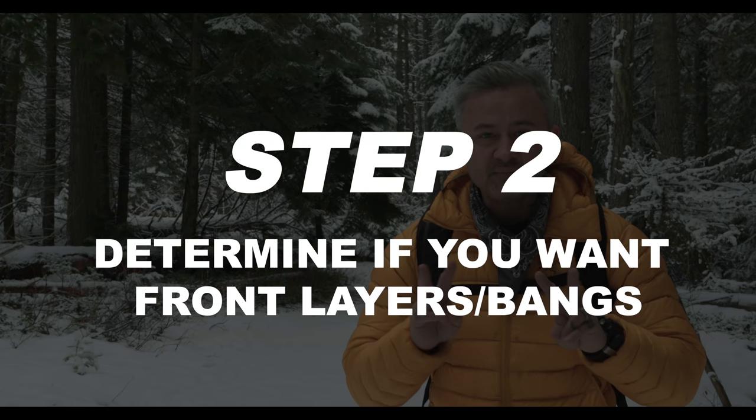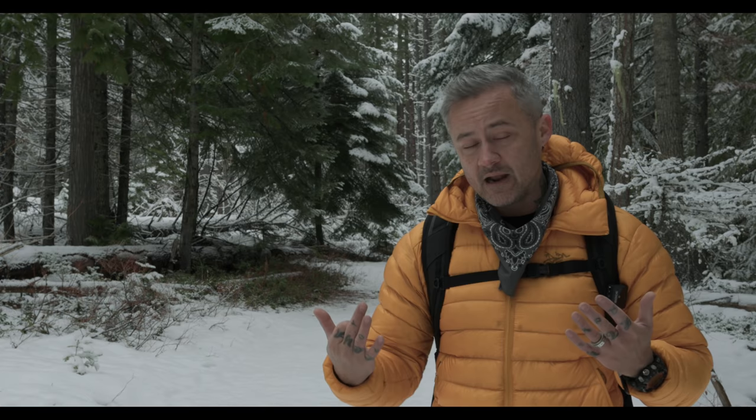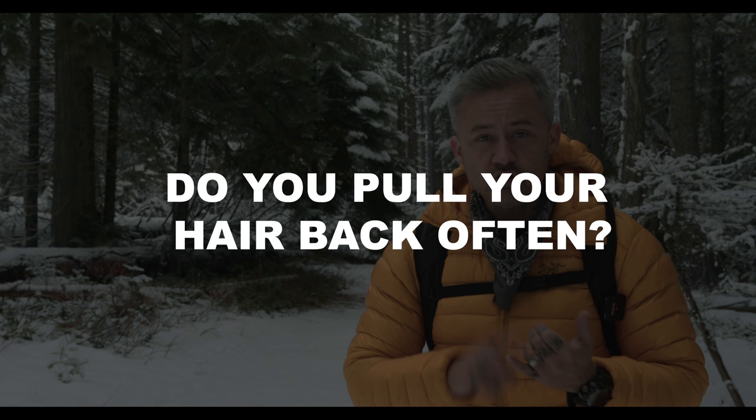Step number two is determining front layers. The question is: do you want layers in the front of your hair, or do you want bangs? I consider them the same or similar things — basically everything in the front. Do you want stuff going on in the front? Here are the questions I would personally ask a client to help them determine if this would be a good idea for them.